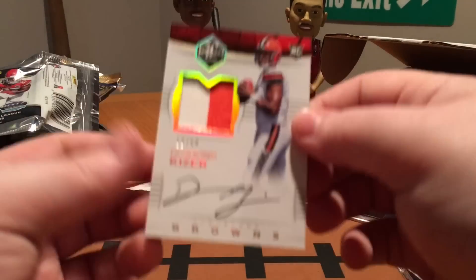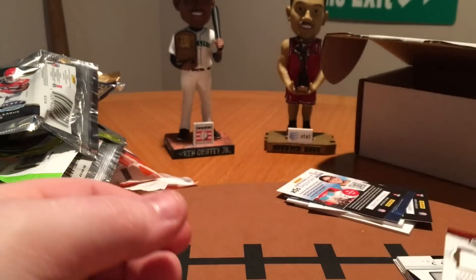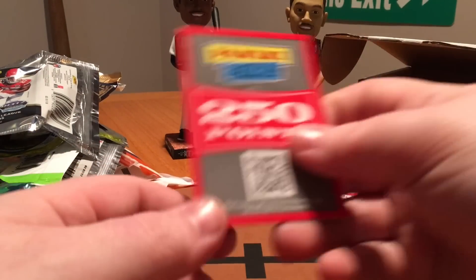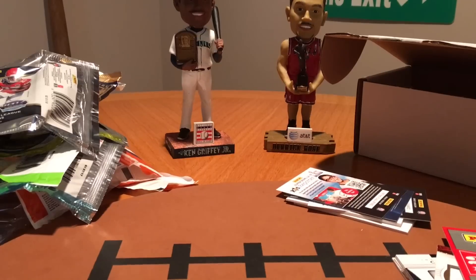So we did get one hit out of that last pack of Limited — a Deshaun Kizer auto — as well as points in our Prism pack. Overall, not a bad month. Obviously would have liked to have hit something in those other packs, but you can't win them all. At least we got a pack of Limited and did get a hit out of that. It was a nice one too. Thanks for watching guys, be sure and like and subscribe if you enjoyed the video, and I'll be back next week with some more content.